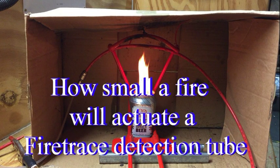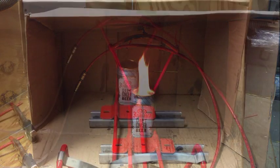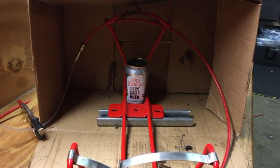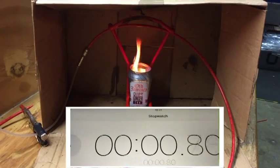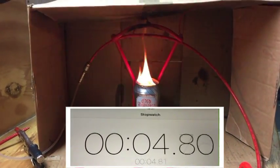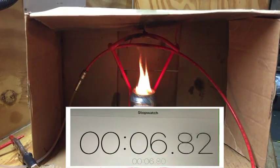The amount of energy produced by a fire is relevant to the amount of fuel involved, the time of burn, and the proximity of the detector. For this experiment, I have used five grams of four-star petrol. The automatic fire trace detection tube is placed 100 millimeters above the fire.